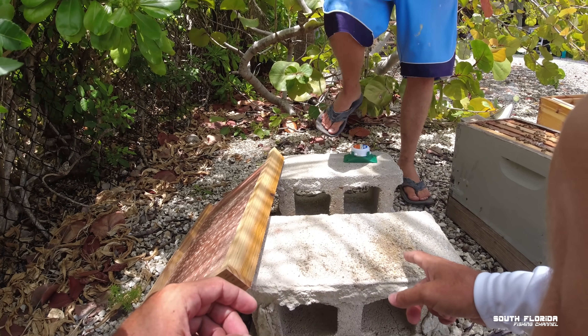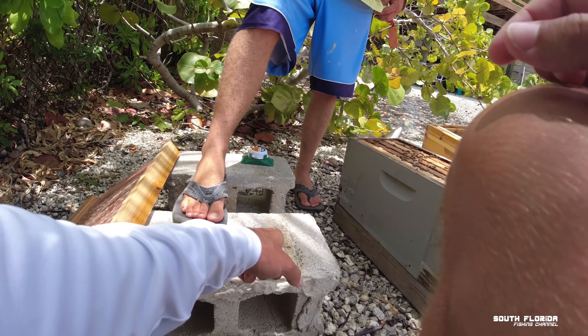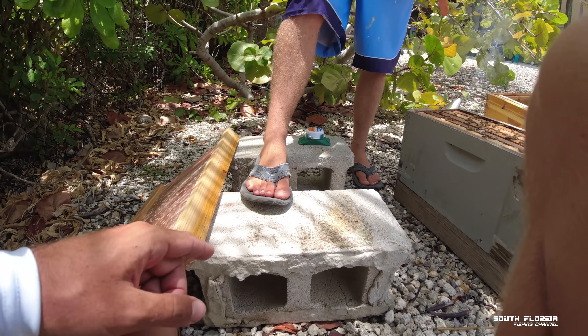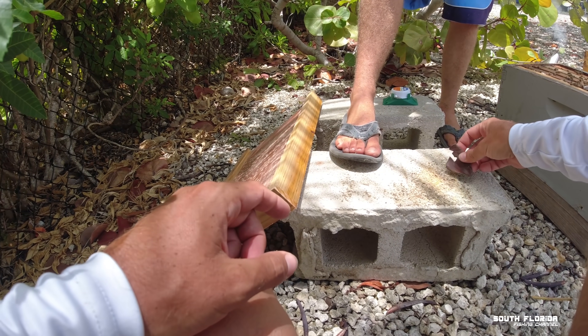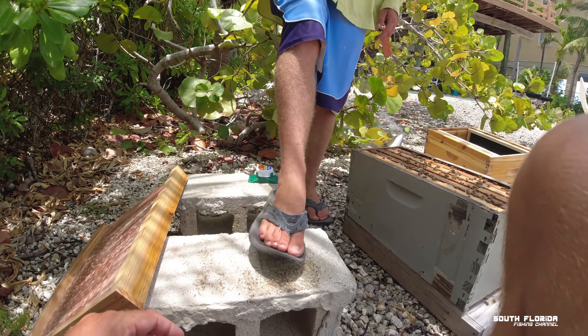That's all pollen. The carpenter ants are eating it. Should I move it? Yeah, we can take it off. That's some good looking pollen.